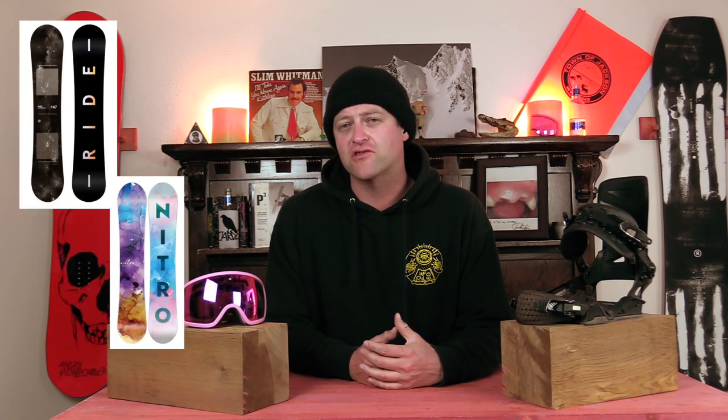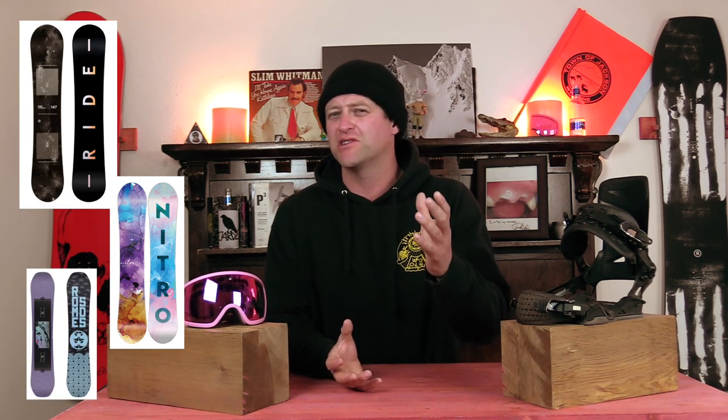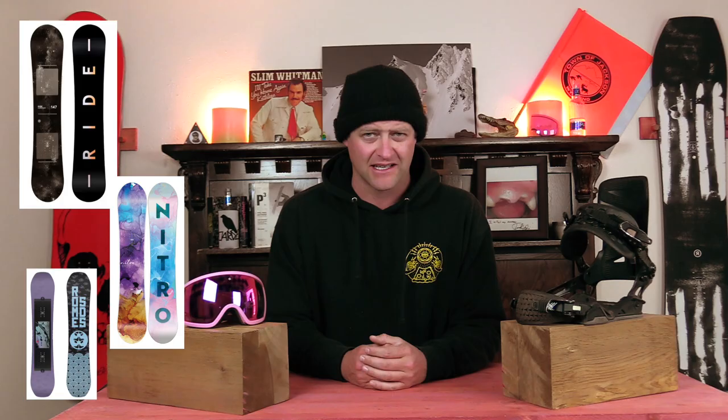Honorable mentions — all great options that just barely didn't make it on this list: the Ride Heartbreaker, the Nitro Lectra, and the Rome Royal. All great options, but just barely didn't make the cut.